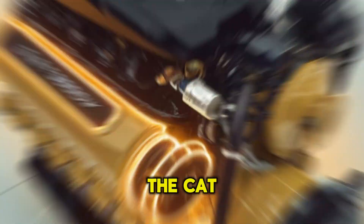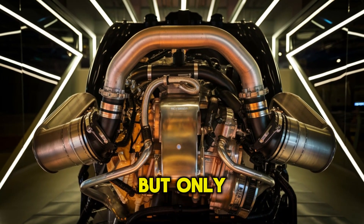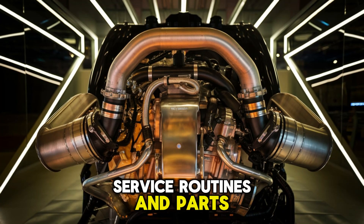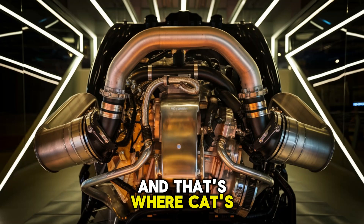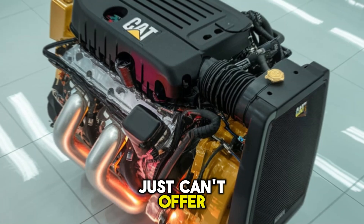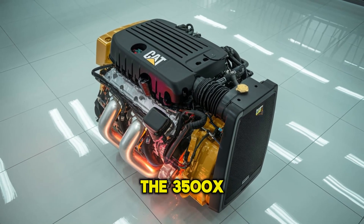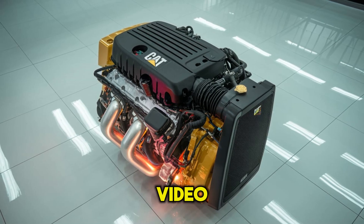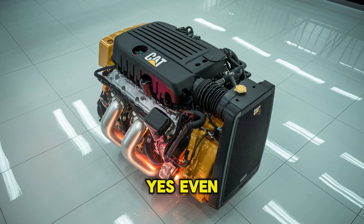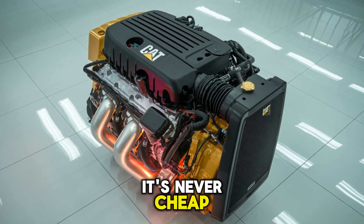Back to the chase. The CAT 3500X is built to last, but only when paired with proper diagnostics, service routines, and parts — and that's where CAT's global support network comes in, another edge most engines just can't offer. Now here's your cliffhanger: we've talked about what the 3500X is, but in the next video we'll break down what happens when it fails. Yes, even giants fall — and when they do, it's not pretty. And it's never cheap.